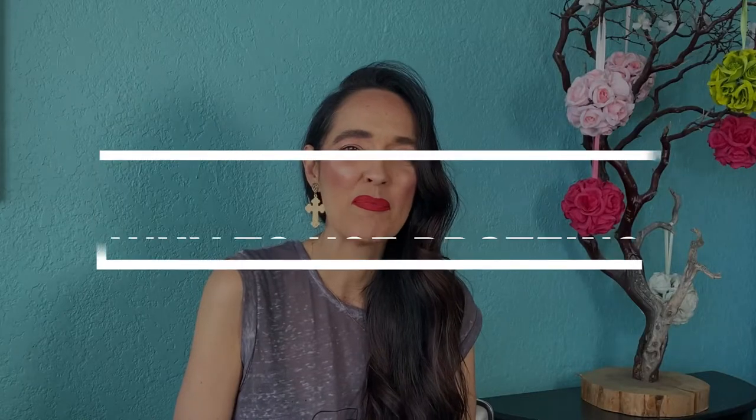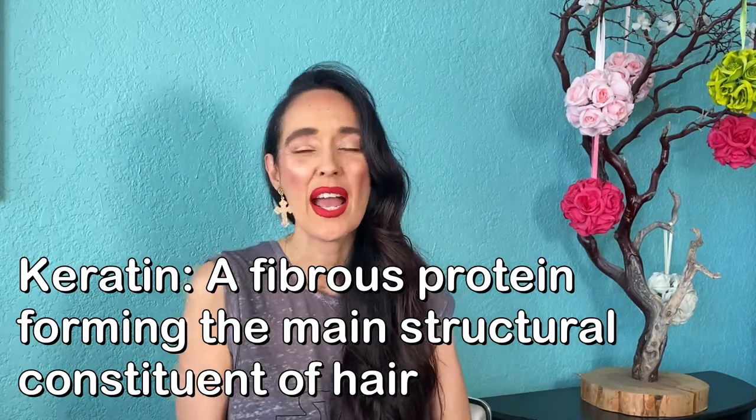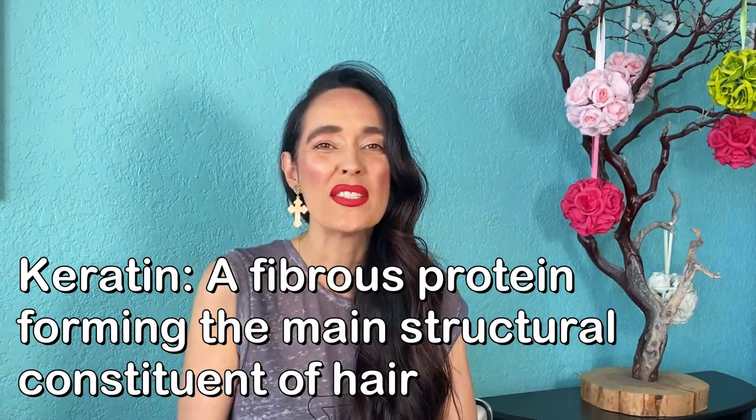Hello, welcome back. My name is Gigi and today I'm going to be talking to you about protein sprays and the importance of protein. I use protein a lot with my hair treatments or before any chemical service, any colors, highlights, and perms. It is a very essential part of our hair because our hair is composed of keratin, of protein, and moisture, so it's always very important to have that in your bathroom and to use it.